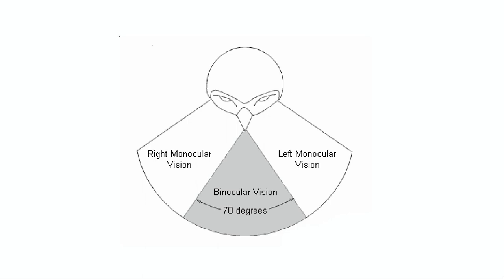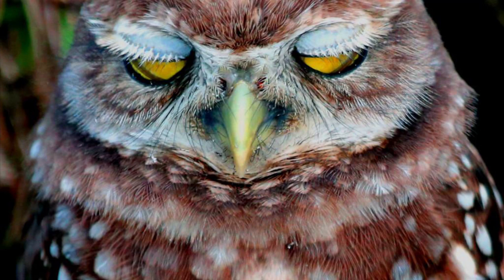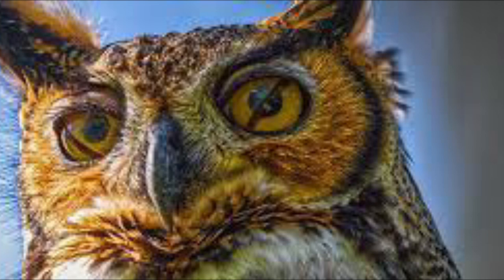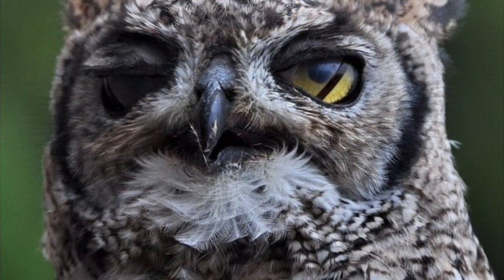Nictitating membranes: when humans blink, our eyelids close from above, like window shades, briefly covering our eyes. An owl's eyelids are not so simple. An owl does have upper lids, like us, which cover the whole eye when it blinks. The lower eyelids rise from below, covering the owl's eyes when it is asleep. The third set of eyelids, called nictitating membranes, stretches from the inside corner to the outside corner of each eye. These thin, cloudy membranes close diagonally to cover the eyes and are believed to protect, moisten, and clean the owl's eyes.